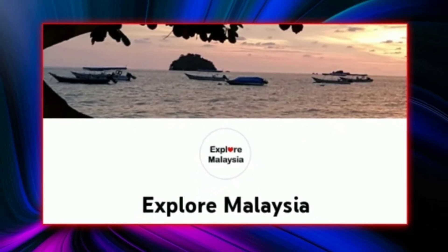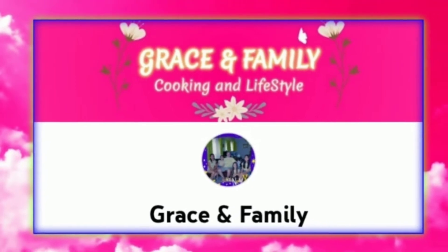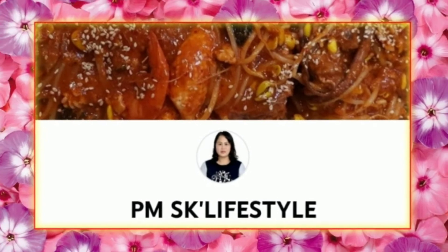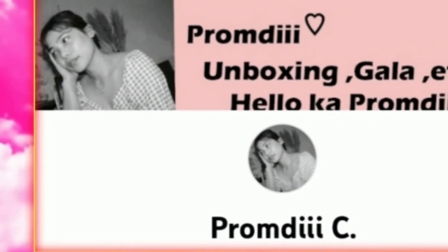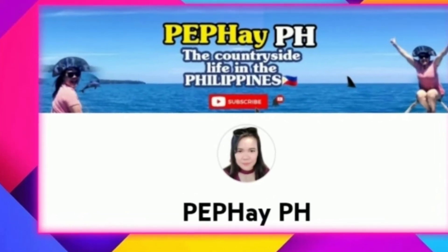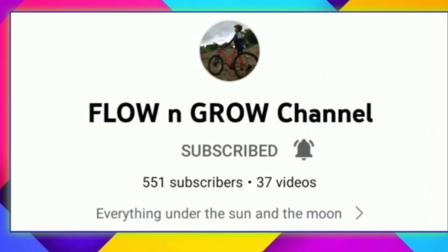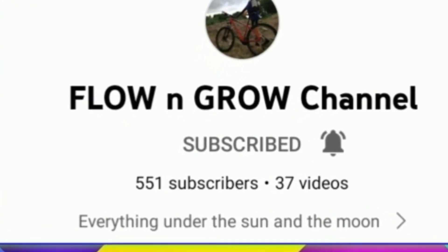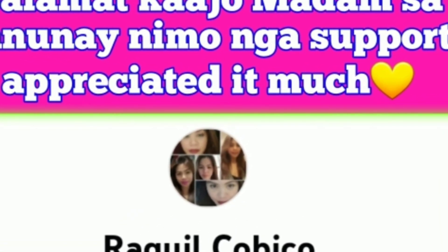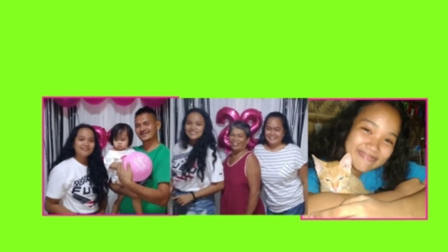A-tisket, a-tasket, a green and yellow basket. I wrote a letter to my love and on the way I dropped it. Dropped it, I dropped it. And on the way I dropped it. A little boy he picked it up and put it in his pocket. A-tisket, a-tasket, a green and yellow basket. I wrote a letter to my love and on the way I dropped it. Dropped it, I dropped it. And on the way I dropped it. A little boy.